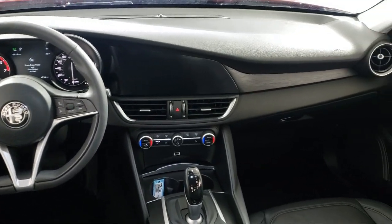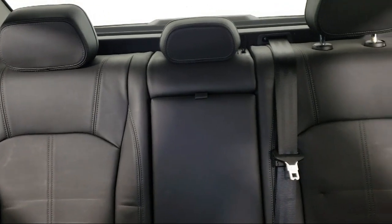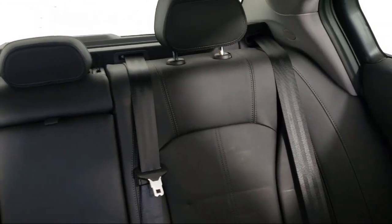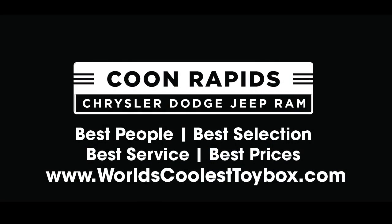So come visit us here at Coon Rapids Chrysler Dodge Jeep Ram — you'll be glad you did. Thanks for being here at Coon Rapids Chrysler Dodge Jeep Ram. Thank you.